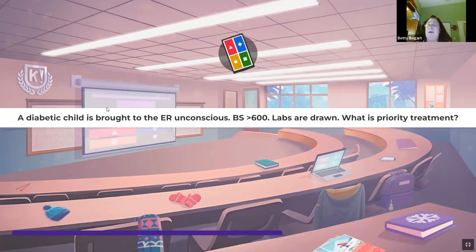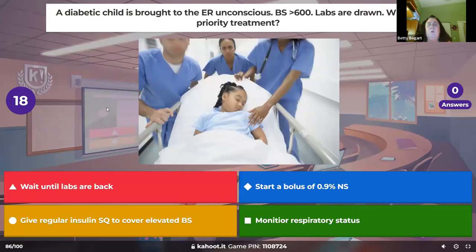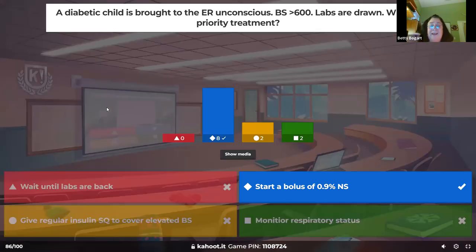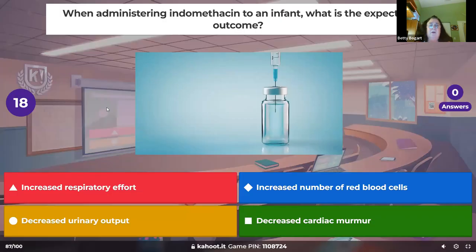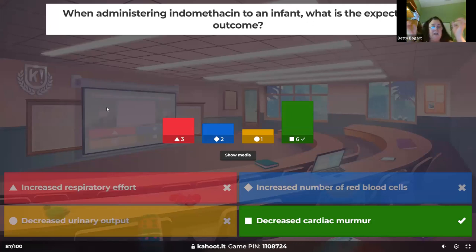A diabetic child is brought to the ER unconscious with blood sugar greater than 600 — priority treatment is DKA management. Give a fluid bolus first, then start the regular insulin continuous drip. When administering indomethacin to an infant, the expected outcome is closing the PDA — it's an NSAID. A PDA sounds like a big washing machine murmur; when the indomethacin is working, that murmur will disappear.